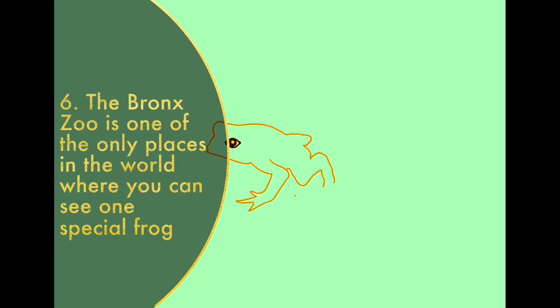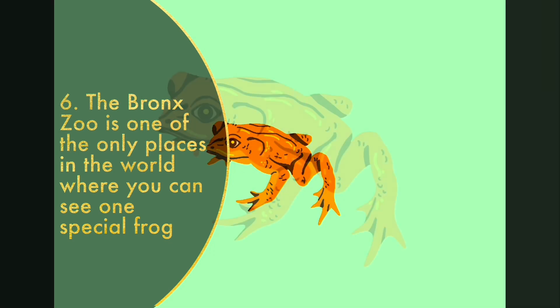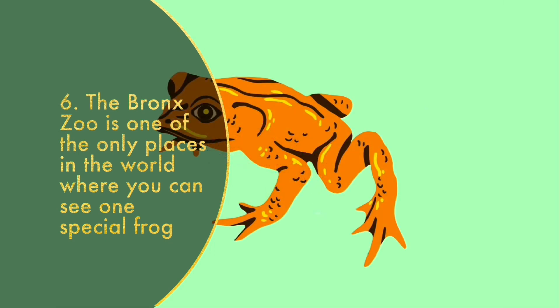There is one special frog that can be seen in only a very few places in the world. The Kihansi spray toad is extinct in the wild. This fascinating species is one of the only frogs that give birth to live young, meaning they are born as frogs, not as tadpoles.